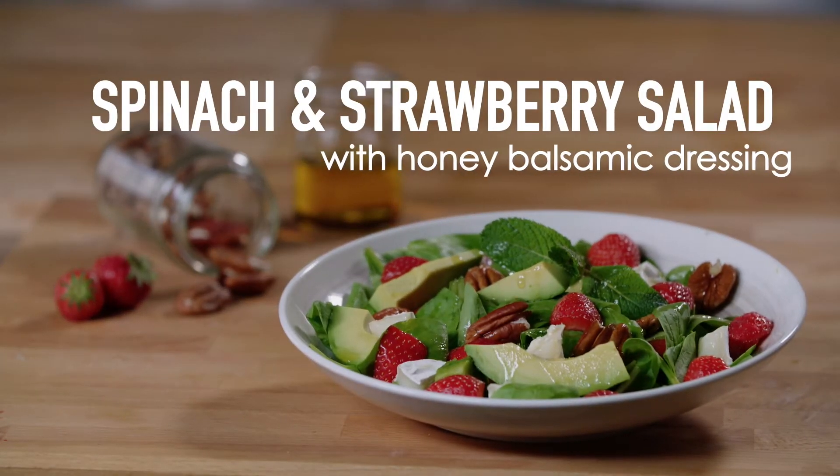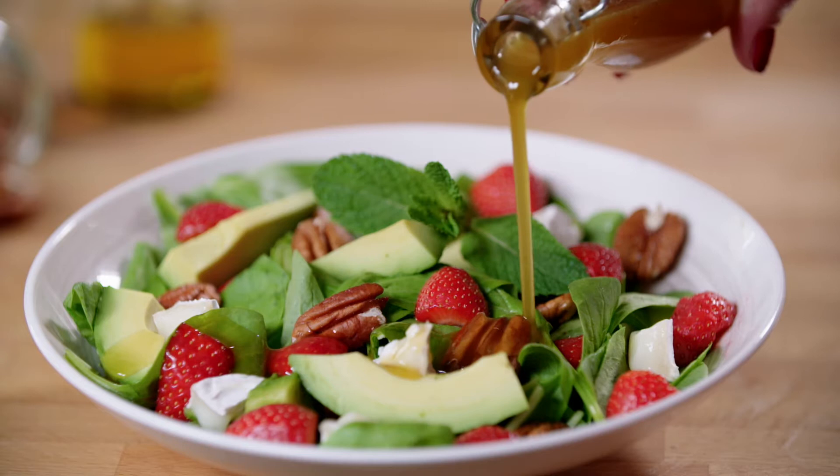Everybody loves a good summer salad and nothing screams summer more than strawberries, so today I'm going to make a classic spinach and strawberry salad with a honey balsamic dressing.